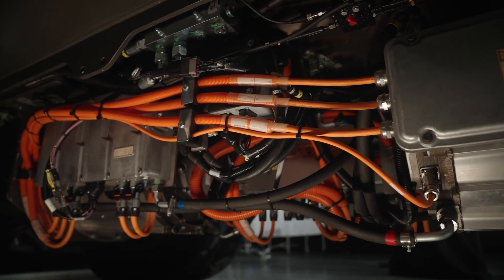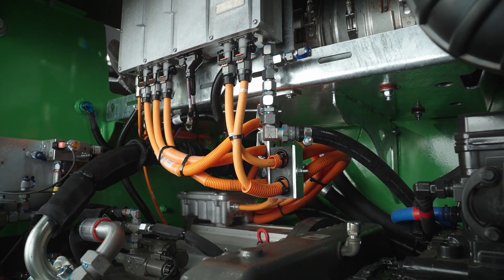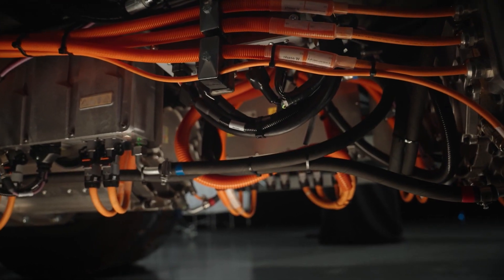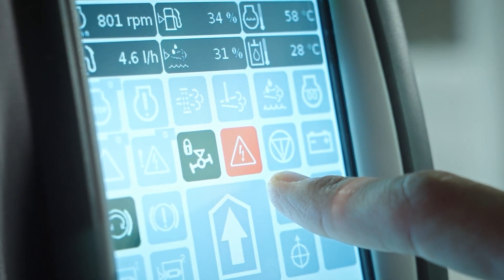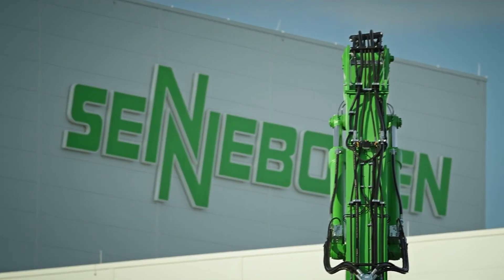What about safety and high voltage technology — is there anything I need to be aware of as a user? As a user there is actually only one principle: keep your hands off all orange colored components. This identifies all components of the high voltage technology. Of course the machine as a whole is designed to be intrinsically safe, and in case the high voltage system recognizes an error, the machine is automatically discharged and brought into a safe state. On the display, the operator can see at any time whether the system is currently charged by means of a prominent orange symbol.